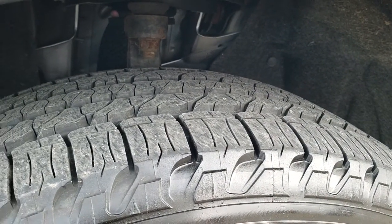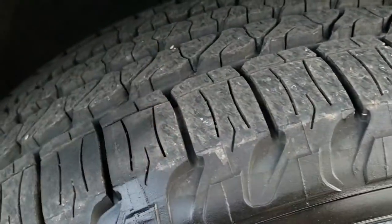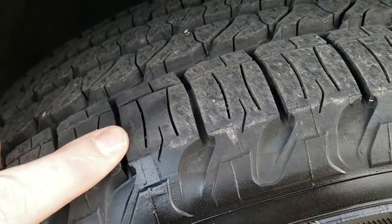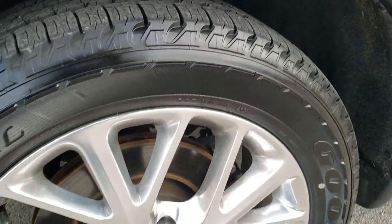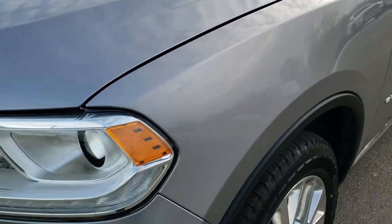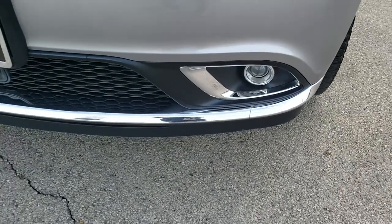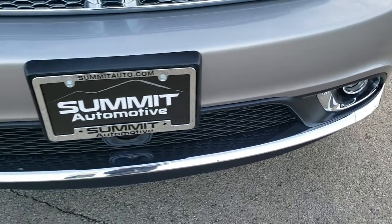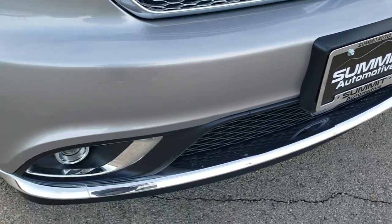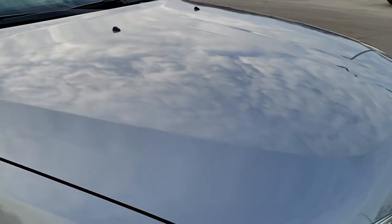Brand new Goodyear Forterra 265/50 R20 tires with all the tread left — you can still see the little wear notch there from it being brand new. Polished aluminum 20-inch rims. Front fender is in excellent shape. Projector lamp headlamps, LED running lights, and projector lamp fog lamps. Front bumper in excellent condition — didn't see any dents, dings, or cracks on that, and the hood is in really nice condition as well.